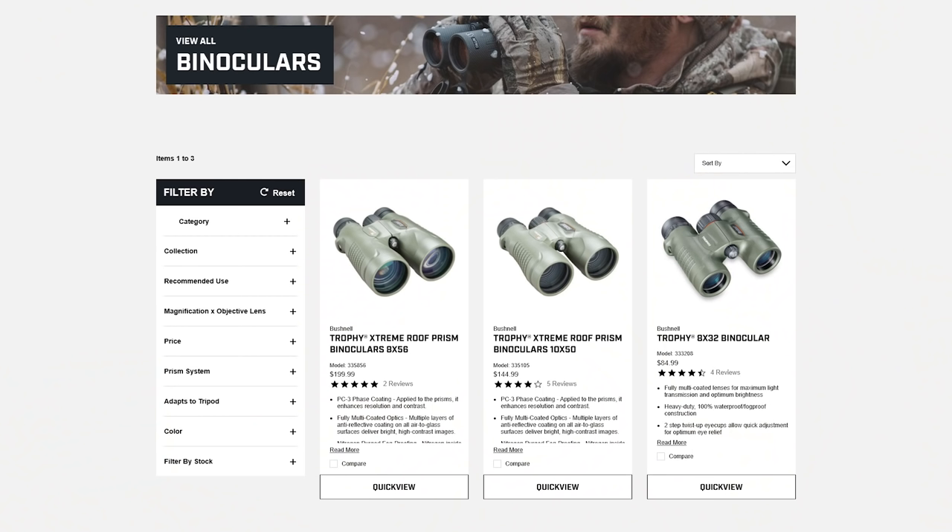Back in 2016, I wandered into an Academy Sporting Goods store looking for a scope for one of my projects. On the counter they had a bunch of binoculars, so I picked up a pair of Steiners and glassed around the building — they looked pretty good. Then right next to them was a pair of Bushnell Trophy Extreme binoculars, at a considerably lower price than the Steiners.